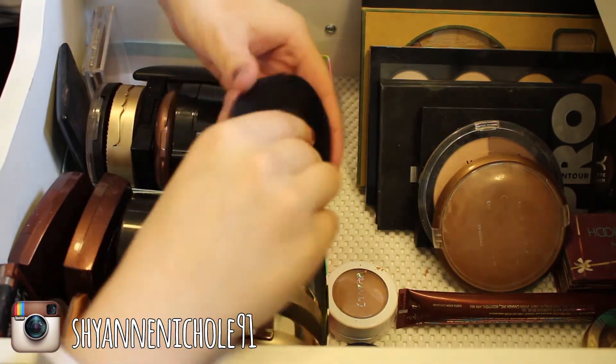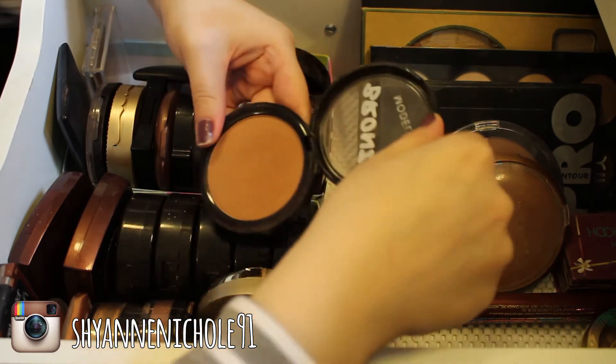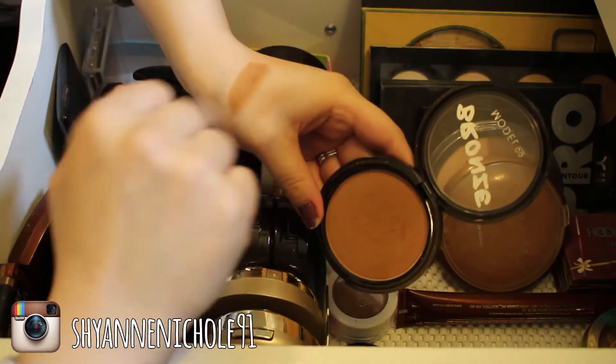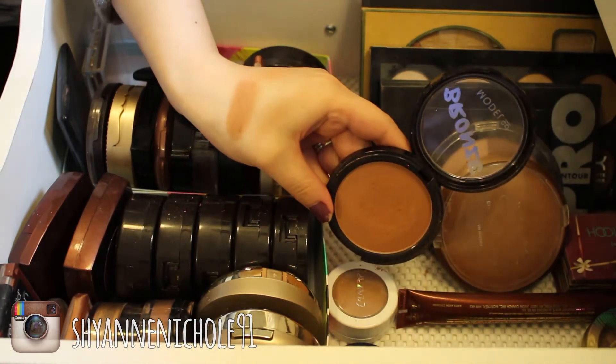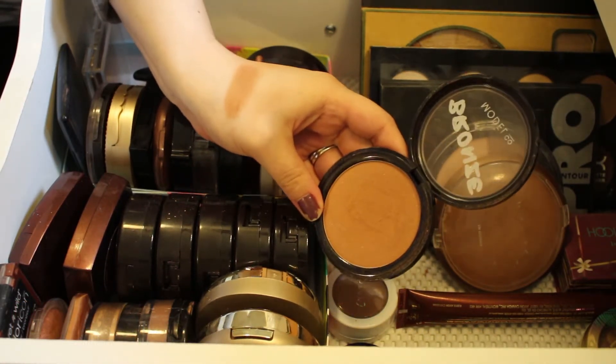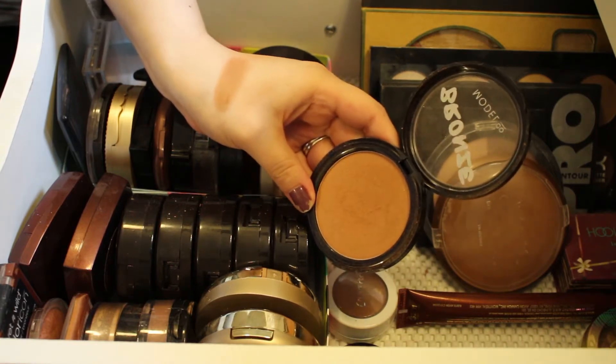This is the Model Co Shimmer Bronzing Powder, and I really really like this especially in the summer months. It's definitely very pigmented and it's got a little bit of shimmer in it, but once you get it on the face you can't really tell. It's just a really really beautiful product and I'll definitely be keeping that.